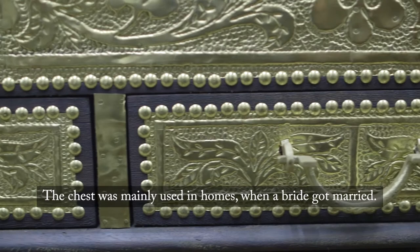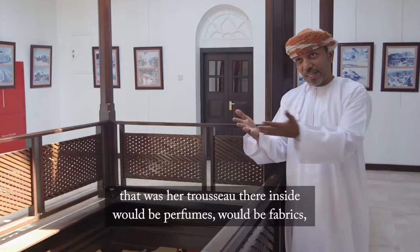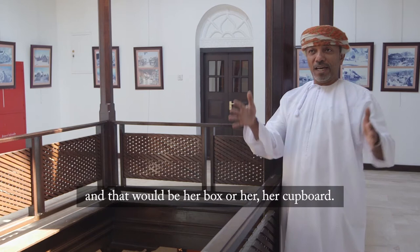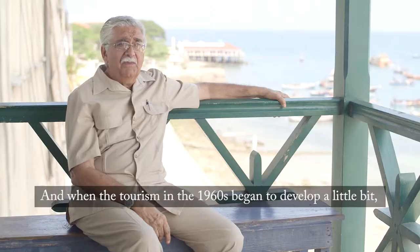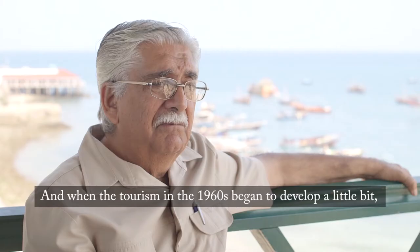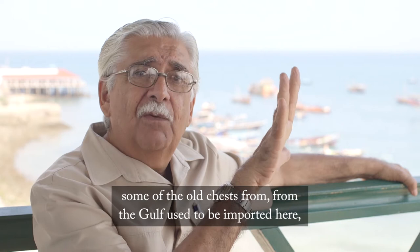The chests used to be imported here to Zanzibar. The chest was mainly used in homes — when a bride got married, it was her trousseau. Inside would be perfumes, fabrics, all kinds of things for ladies, her shoes. That would be her box, her cupboard.